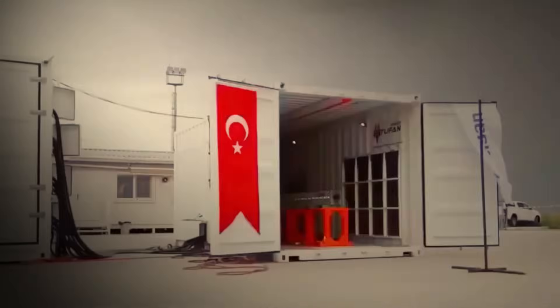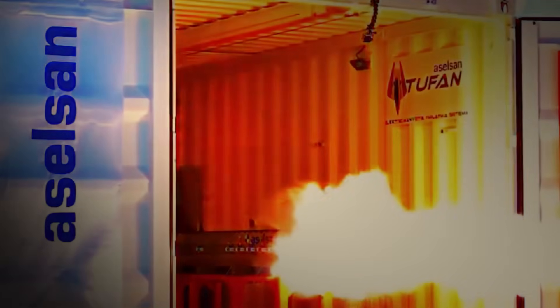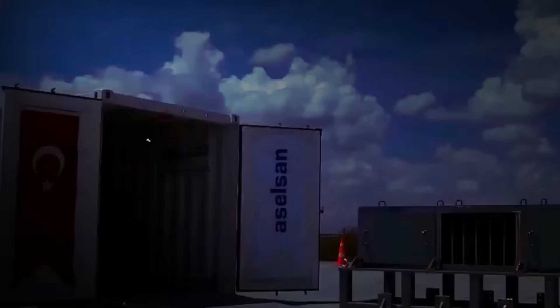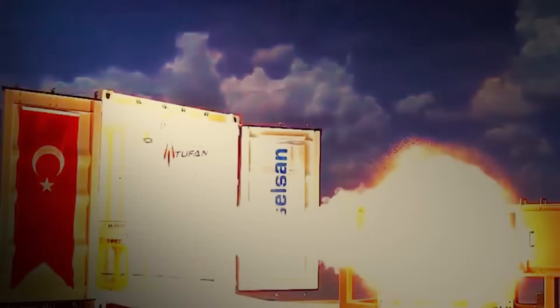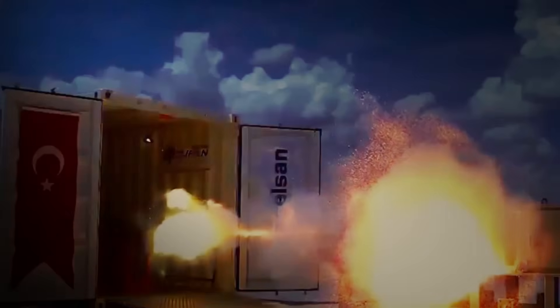These countries have all developed and tested electromagnetic railguns, though the technology is still mainly in the experimental stage globally, with no widespread operational deployment yet. Other nations such as India and Russia are researching railguns, but there is no clear evidence that they have fully developed or tested the systems.